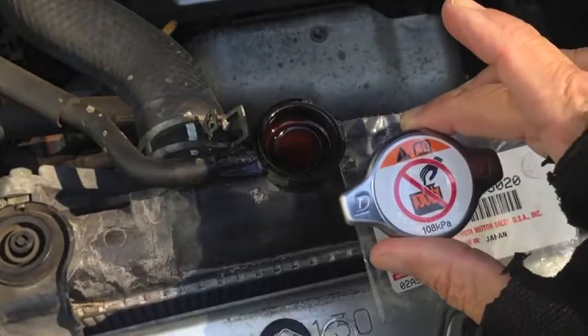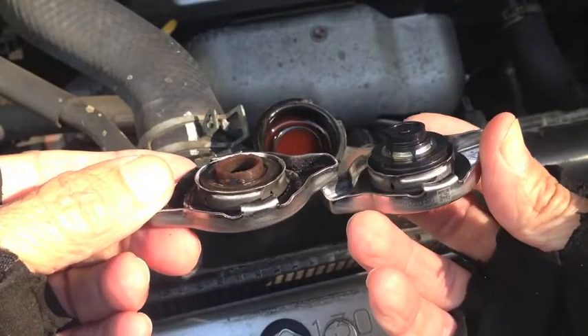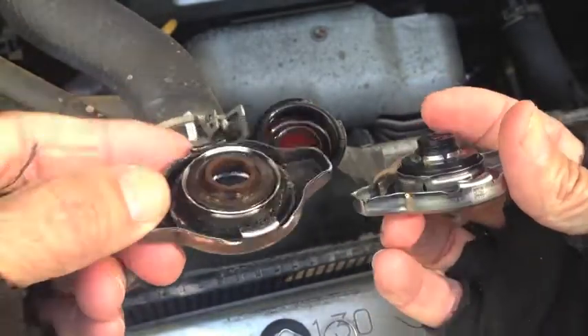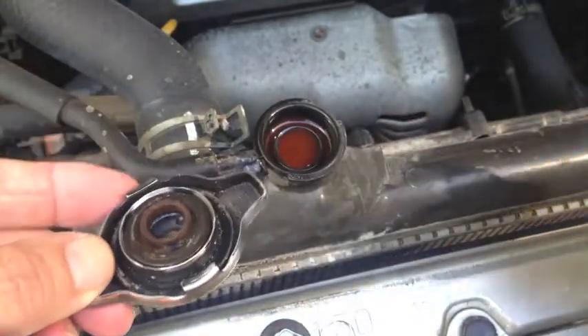So I bought a new genuine Toyota radiator cap off of eBay. When you compare the two caps, you can definitely see that there's a piece in the middle on the new one that's missing from the old one, which means the piece that broke off the old one has fallen down into my radiator.